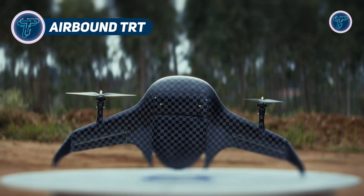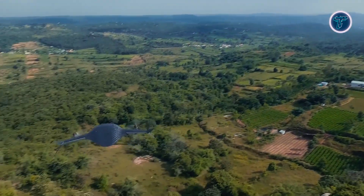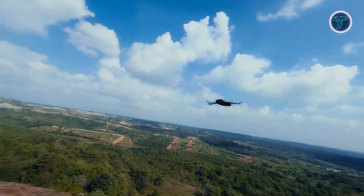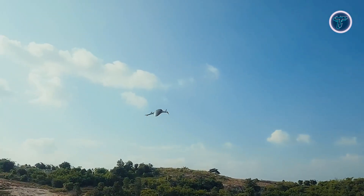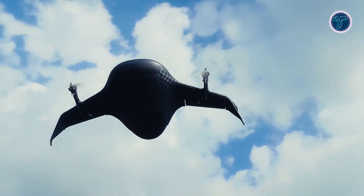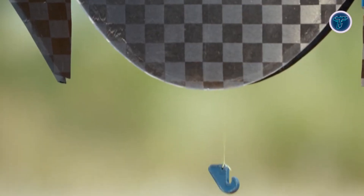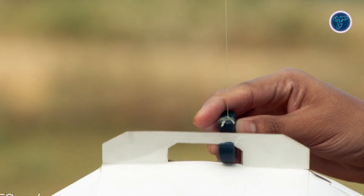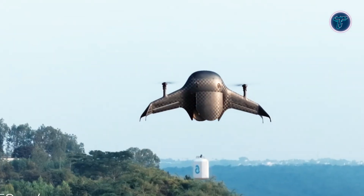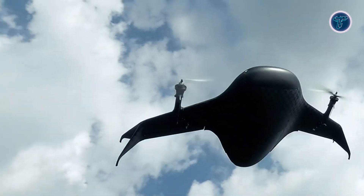The Airbound TRT is an innovative logistics drone developed by Airbound to transform cargo transport with a zero-infrastructure approach. Featuring a unique blended wing body design combined with a tail-sitter configuration, it can take off vertically and then transition seamlessly into forward flight for maximum aerodynamic efficiency. The use of advanced carbon fiber composites makes the airframe exceptionally lightweight and durable, enabling higher payload capacity and extended range. Unlike traditional delivery drones, the TRT requires no runways, charging stations or ground support, allowing it to operate autonomously from virtually any location.